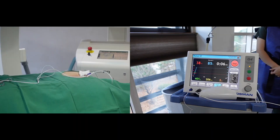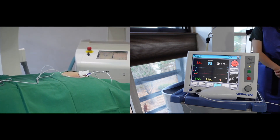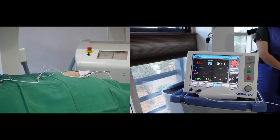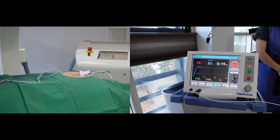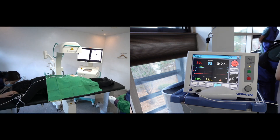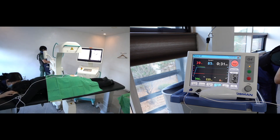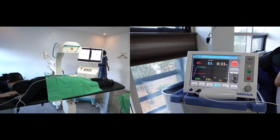The pulsed radiofrequency technique is widely used to provide relief from chronic pain. The electrical field has been suggested as responsible for its clinical effect, not by thermal effect. Because of its minimal or no-tissue destructive character, PRF has been rapidly adopted in clinical practice to treat different types of pain.